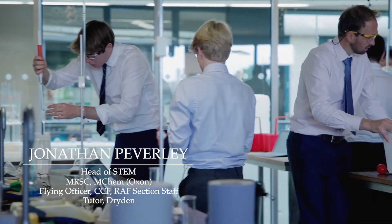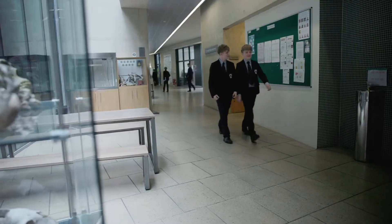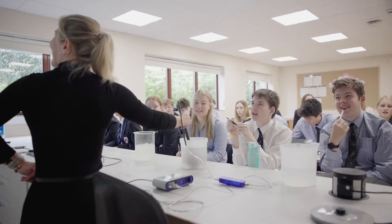We live in an age shaped by technology and science, and the challenges we face in the future require creative new ideas and innovations. In our Scitec building we aim to provide a crucible where people see those possibilities for the first time and are inspired to progress and meet those challenges in science, technology, engineering and maths — STEM.